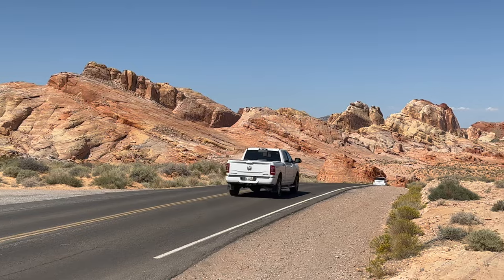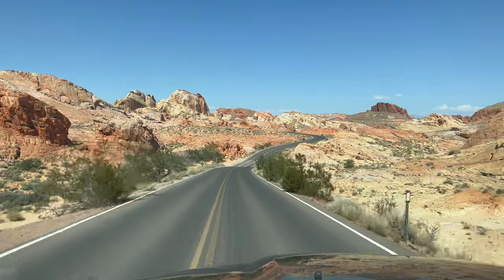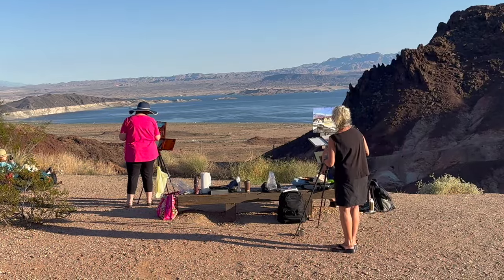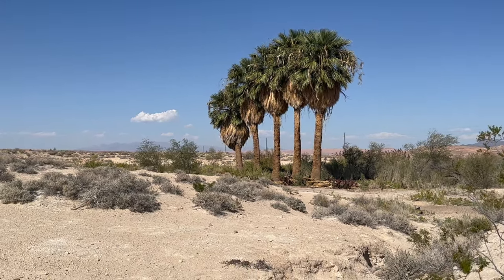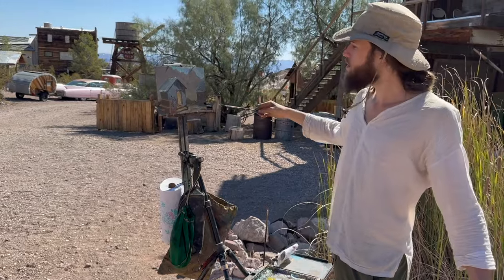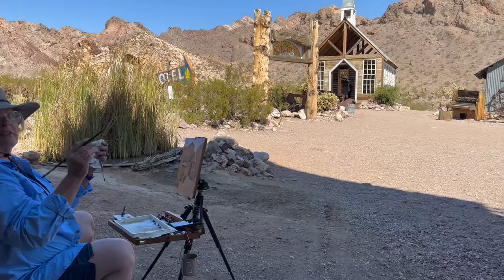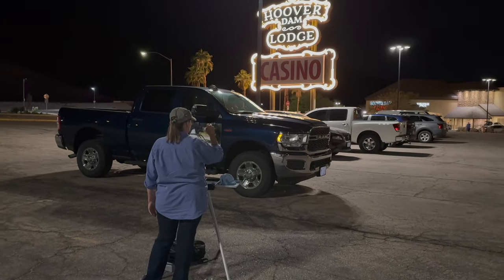I'm Stefan Bauman and welcome to another podcast. What you're about to witness is a critique that took place in October at a plein air workshop I had in Las Vegas — actually outside of Las Vegas, at the Hoover Dam — where we spend three days painting in extraordinary places. Southern Nevada is a beautiful and very inspirational place to paint. This particular podcast deals with painting at night, or what we call nocturne painting.